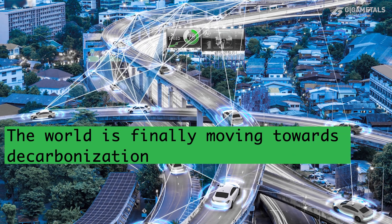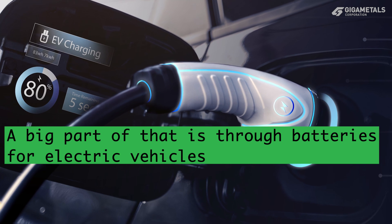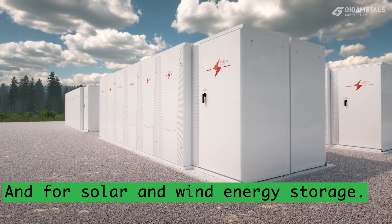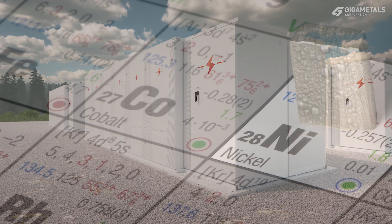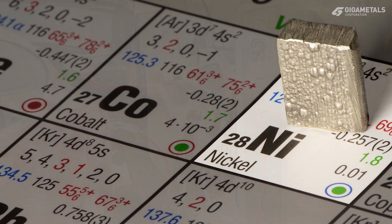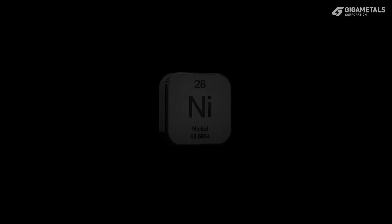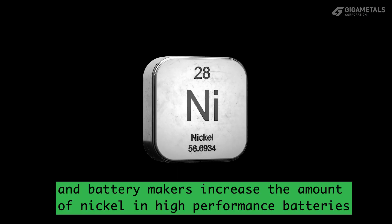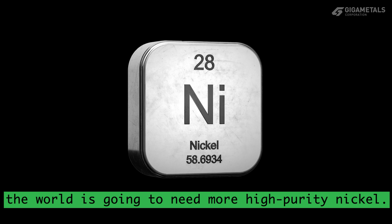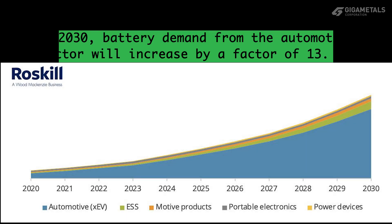The world is finally moving towards decarbonization, and a big part of that is through batteries for electric vehicles and for solar and wind energy storage. Nickel is key to high energy storage in lithium-ion batteries. As the production of electric vehicles continues to increase, and battery makers increase the amount of nickel in high-performance batteries, the world is going to need much more high-purity nickel. Roskill notes that by 2030, battery demand from the automotive sector will increase by a factor of 13.